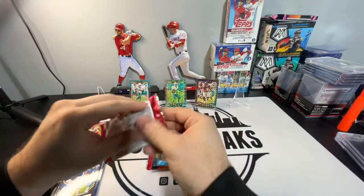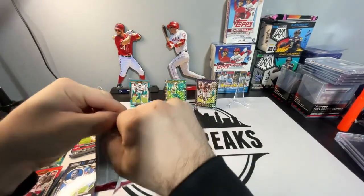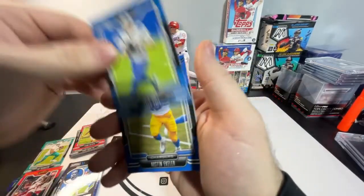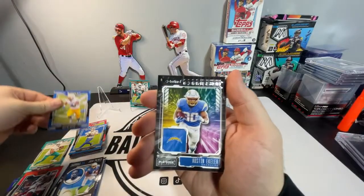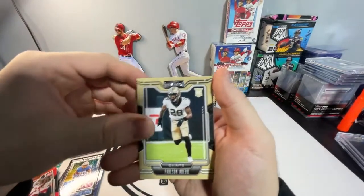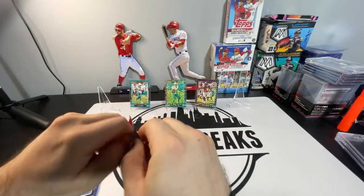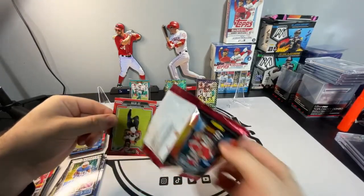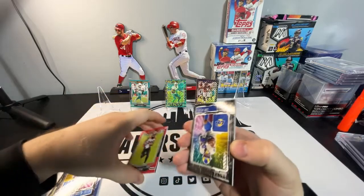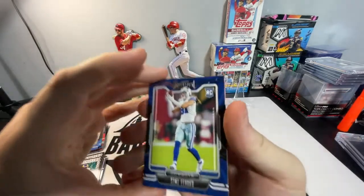We got two more packs. I think we are guaranteed at least one auto or mem, so we shall see what we get. There's a Jared Goff. Austin Ekeler. And then we got an Austin Ekeler Zoning Commission. Paulson Adebo. And Anthony Schwartz on the Rookie. Last pack — let's get some good luck. Some Fields auto, Ja'Marr Chase auto, something.